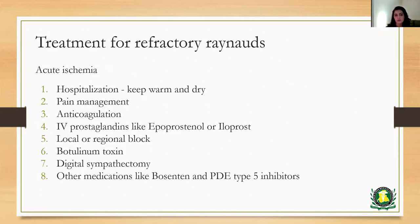For refractory Raynaud's, if non-pharmacological and first-line pharmacological measures do not work, or if the patient experiences acute ischemia and significant damage to a limb or digit, other measures must be taken. These patients may require hospitalization and must be kept warm and dry. Pain control is a really important part because the ischemic area will be extremely painful. Anticoagulation is sometimes used until an underlying clotting issue is ruled out. Sometimes intravenous prostaglandins like epoprostenol or iloprost may be used. If these measures are not tolerated or not available, then local or regional block and digital sympathectomy can be used.